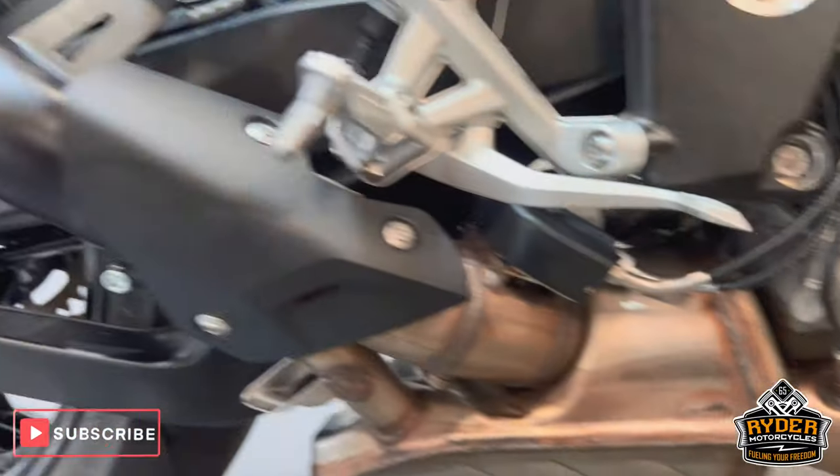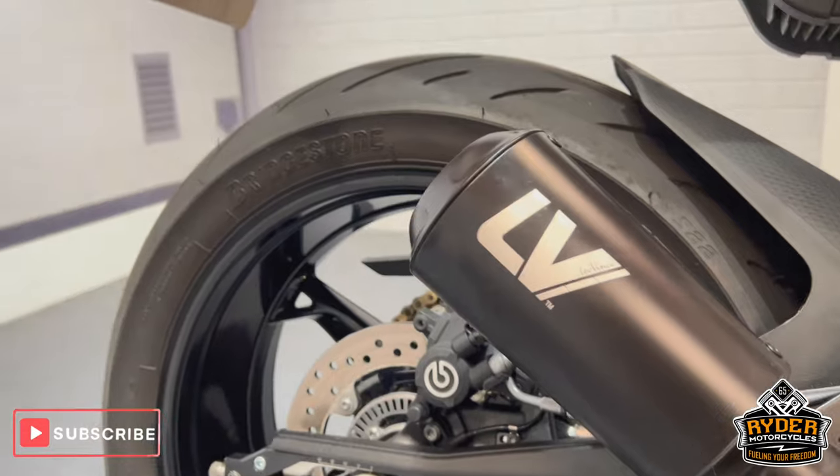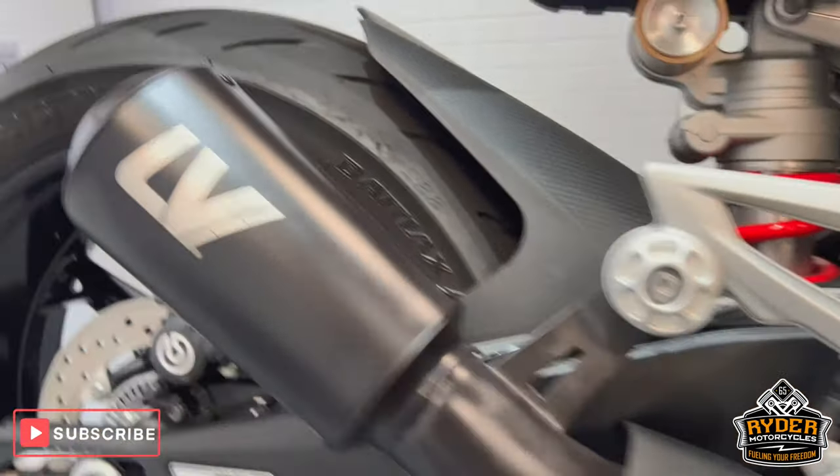It has this Akrapovic exhaust with a nice Leo Vince end can there — just gives it a bit of a rumble.